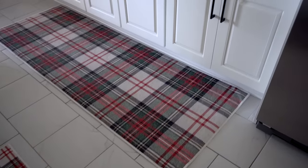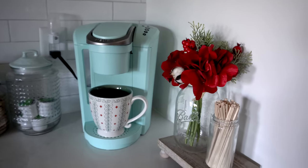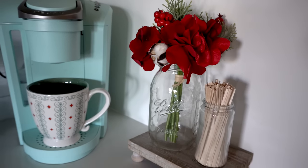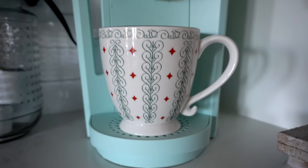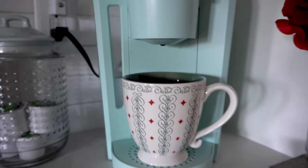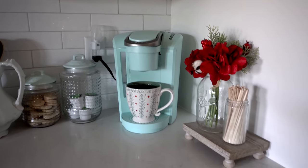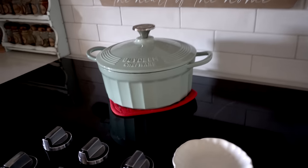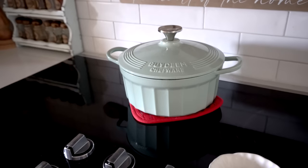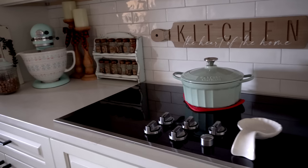Over here is the tartan rug on my little coffee bar corner — this is the one that actually gets used a ton. I have a little red greenery in my ball jar next to my stir sticks, and then I have this super cute mug I got from Starbucks — I think it's like a 2003 Christmas mug, but I just loved the colors on it. Over here I just threw a red hot pad under this, and I think it brings in just enough red.